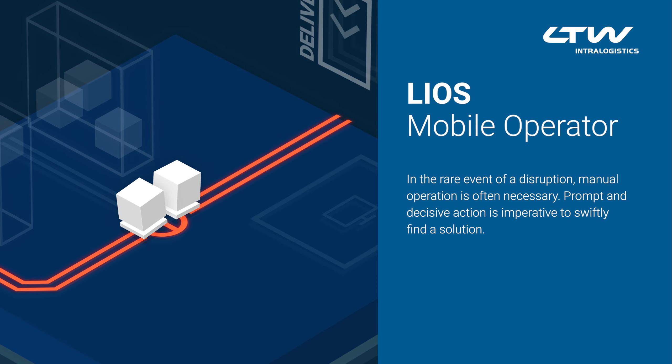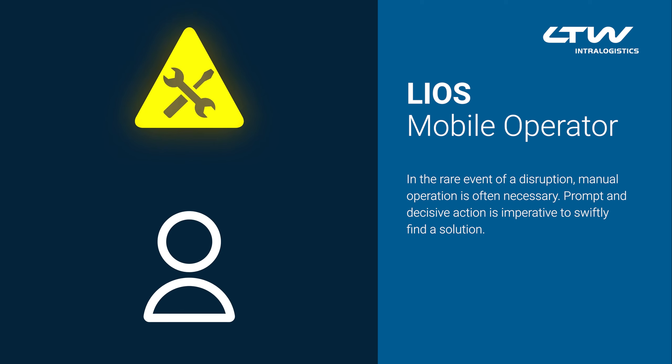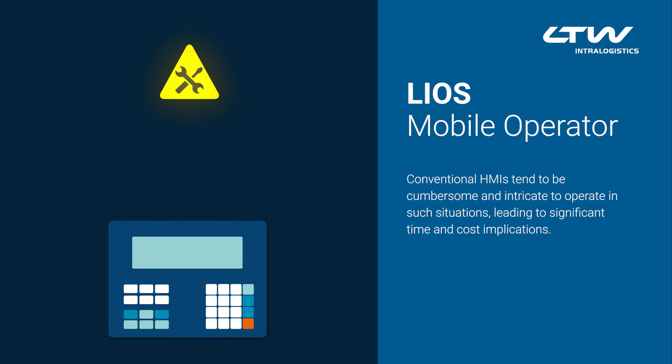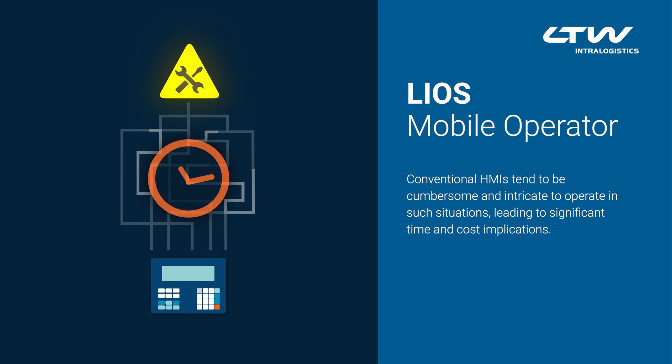In the rare event of a disruption, manual operation is often necessary. Prompt and decisive action is imperative to swiftly find a solution. Conventional HMIs tend to be cumbersome and intricate to operate in such situations, leading to significant time and cost implications.